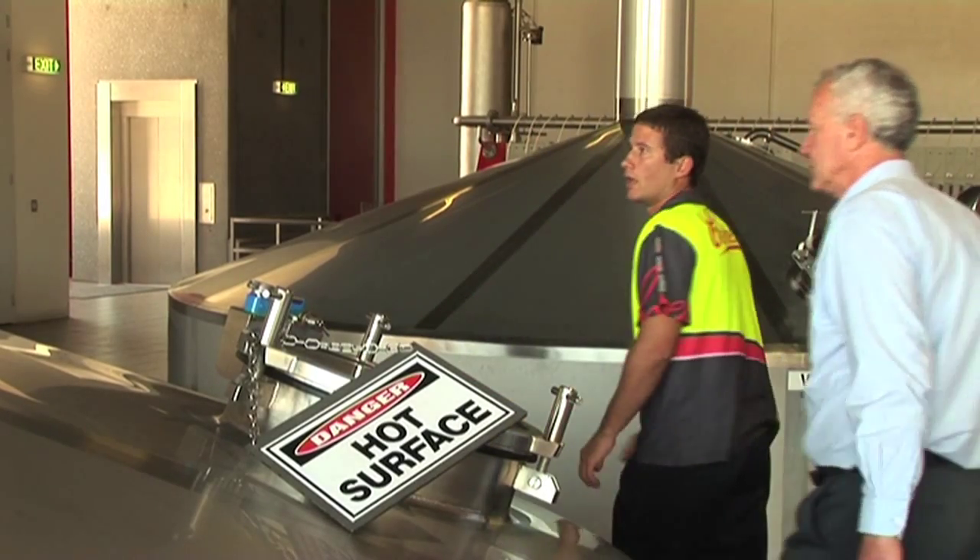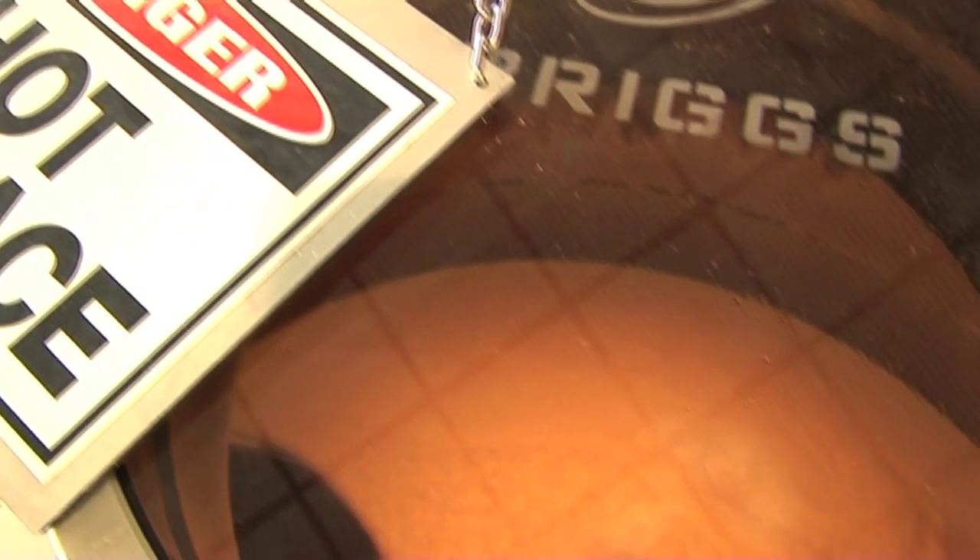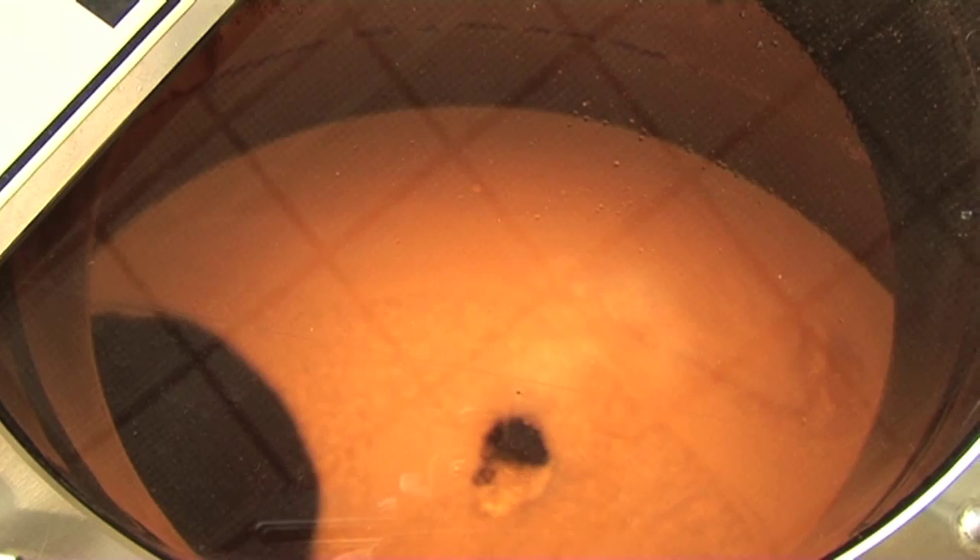Brewing beer requires a lot of energy. Heat is needed to change the barley into malts, to create and filter the mash, and to ferment the brew.